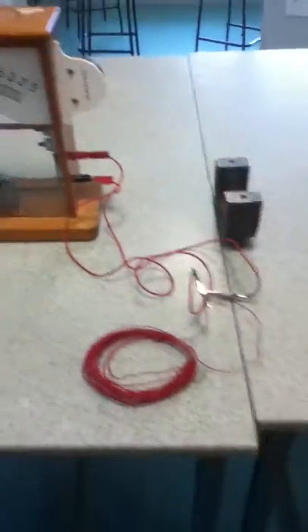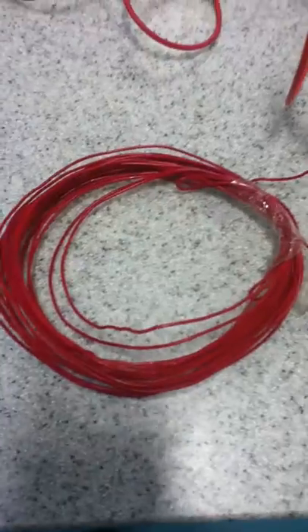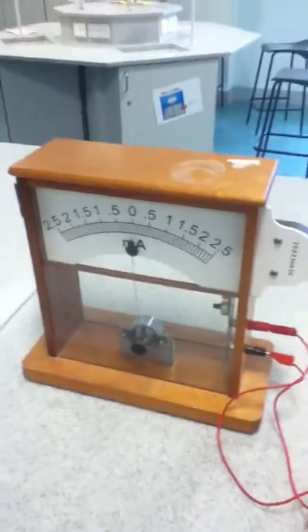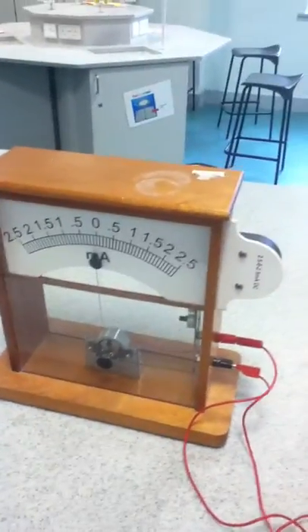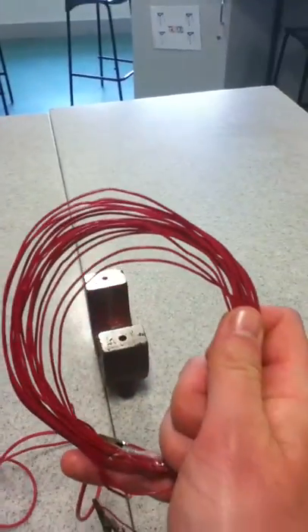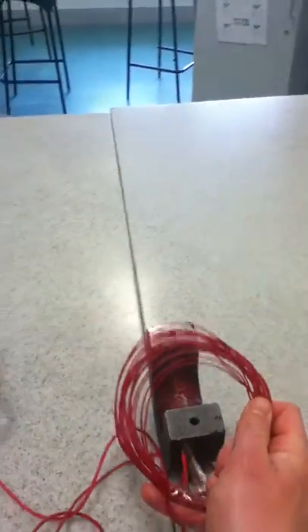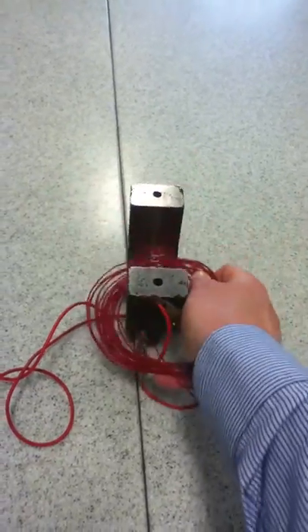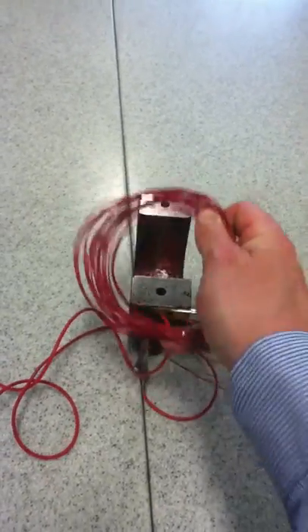If we have a look at the equipment set up here, we've got a coil of wire, a magnet, and that coil of wire is attached to an ammeter so we can see when a current is flowing. Just like Michael Faraday did, I'm going to take that coil of wire and move it over the magnet. Around the magnet there is a magnetic field, so really what I'm doing is moving that coil of wire through the magnetic field.